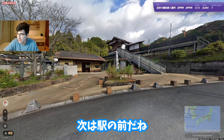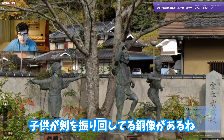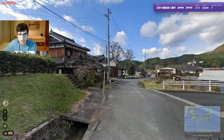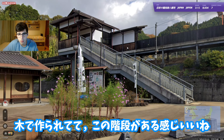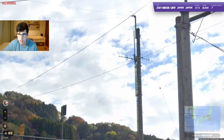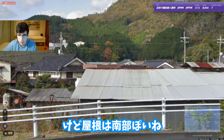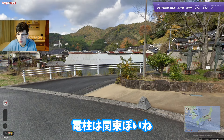Now we're in front of a train station. There are statues of some kids playing with sticks - except this one, which is doing a cool pose. It looks pretty cool - the station is made of wood with stairs, very beautiful. I've seen way worse train stations. The roofs feel more southern so I'm considering Kyushu, but the pole tops look more Tokyo/Kanto style.